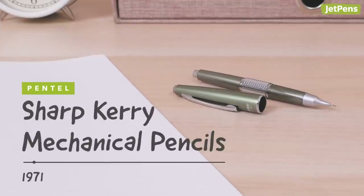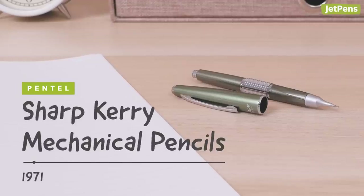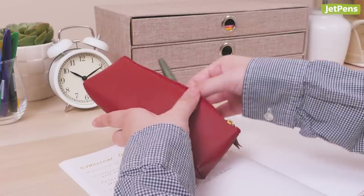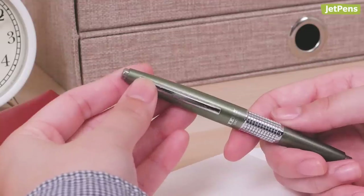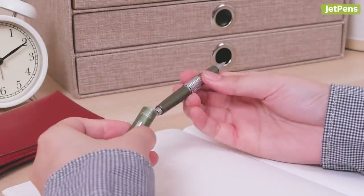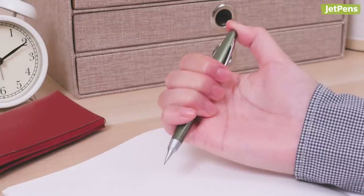The Pentel Sharp Carry remains as fresh today as it did when it hit the market 40 years ago. Pentel thought of everything when they designed this mechanical pencil. Its capped design protects the guide pipe from getting damaged when not in use, and when you post the cap on the back of the barrel, you can still extend the lead.